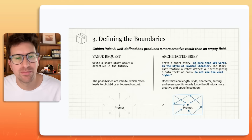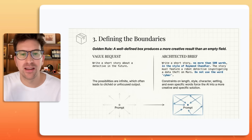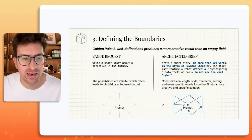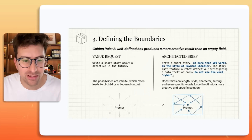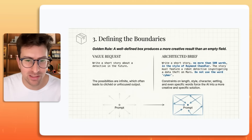Rule three of ten: a well-defined box produces a more creative result than an empty field. A vague request would be something like "write a short story about a detective in the future." The problem is the possibilities are infinite, and that leads to cliché, AI slop, unfocused output.